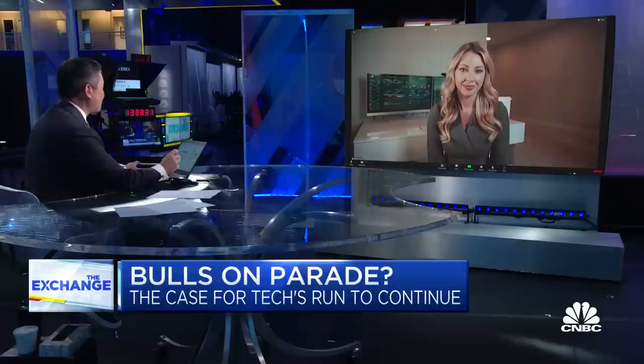Joining me now is Jessica Inskip, Director of Product over at Options Play. Jessica, there are a lot of folks out there who hope that you're right because those mega cap technology names are so important to this market. Why the bull case for the NASDAQ?